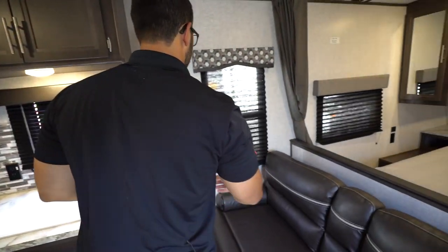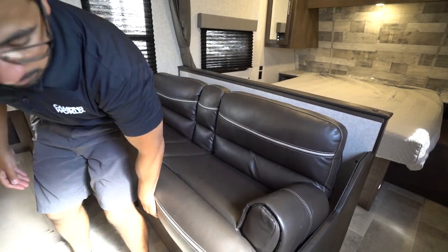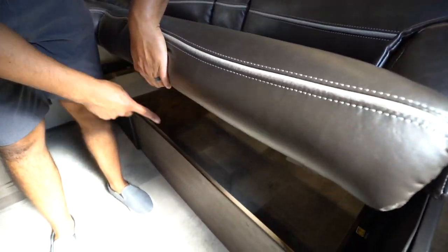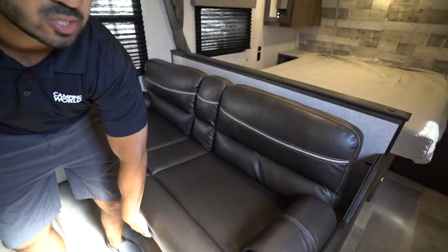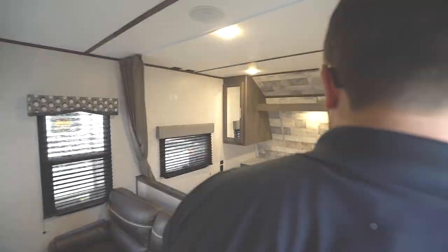One of the reasons people really love this floor plan is right here. Without any slides, this floor plan allows you to have the campsite dinette plus a sofa. If you remember where the TV was, this will be the best spot to sit if you want to watch TV. This is also a jackknife sofa, which means it drops down into a bed. More importantly, you have all this additional storage — in any camper, the more storage you can have, the better.